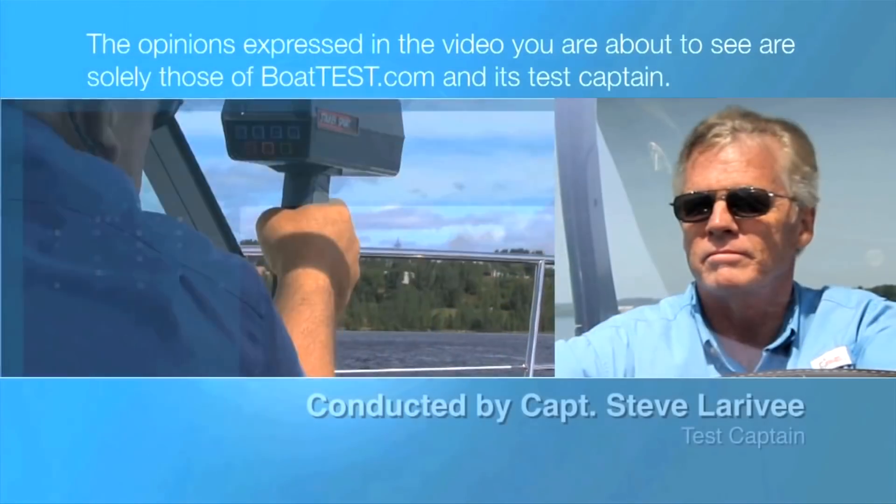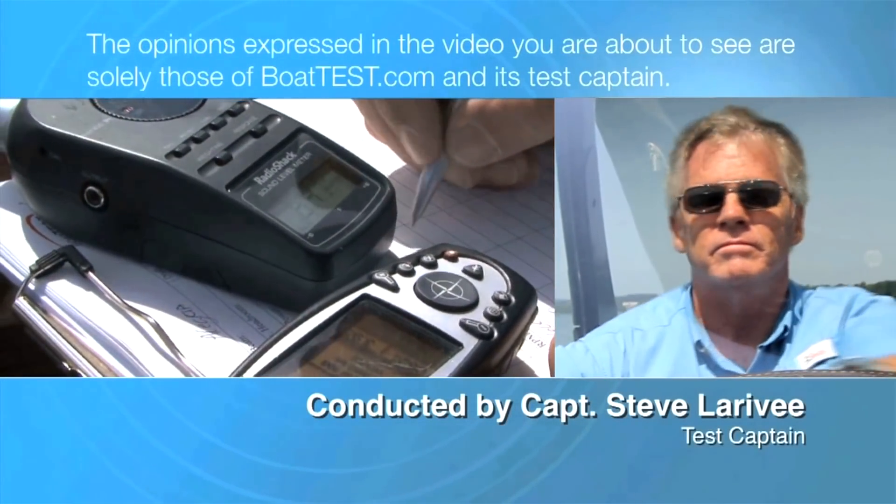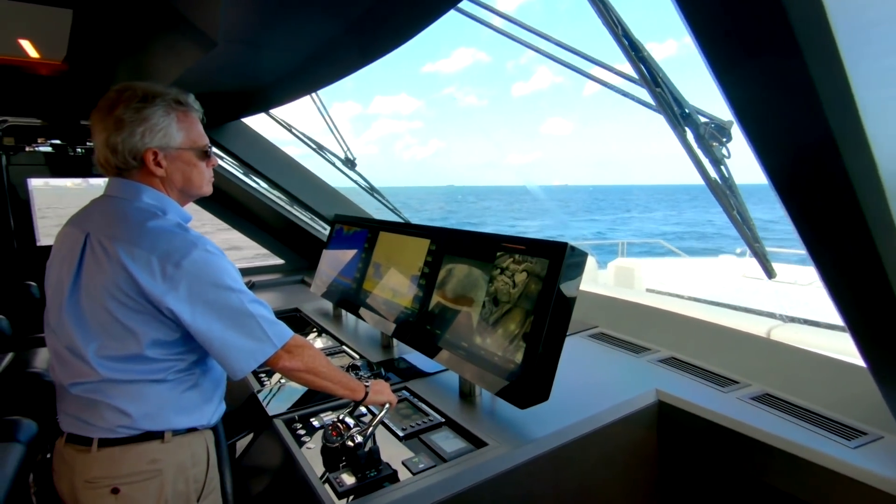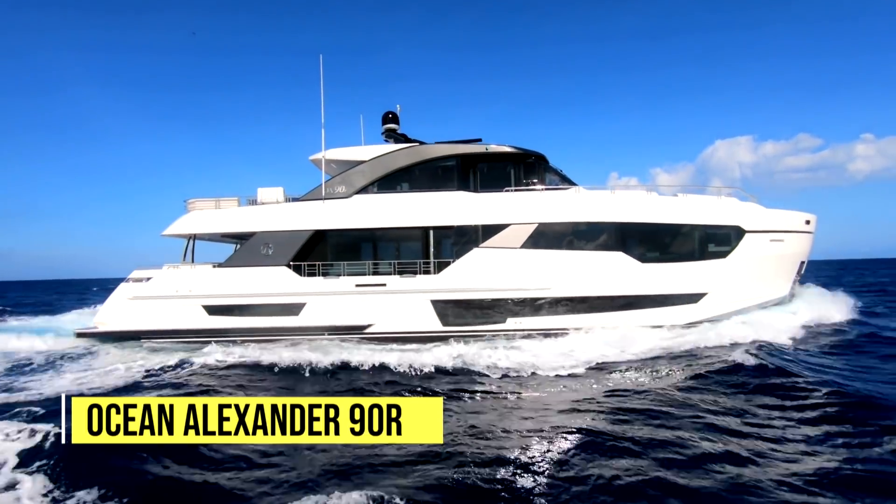The following opinions are solely those of BoatTest.com and its test captain. Hi, I'm Steve for BoatTest.com, and today we're going to be conducting a performance evaluation on the new Ocean Alexander 90R.